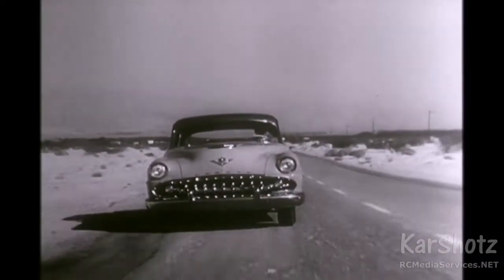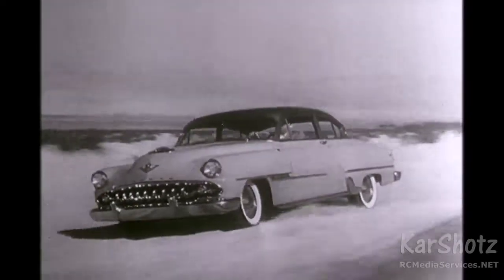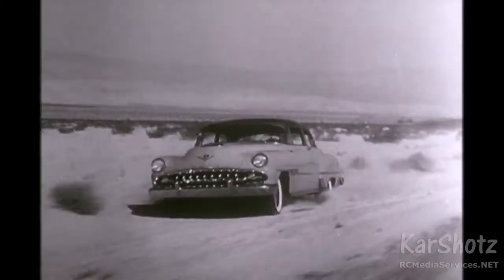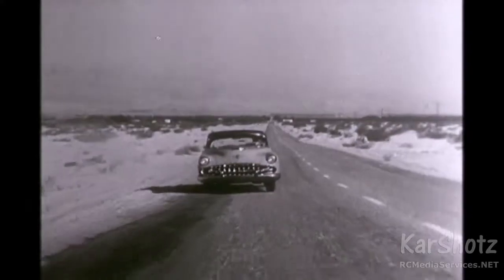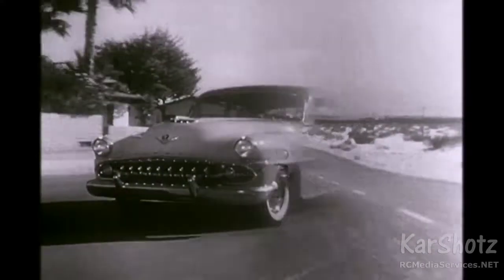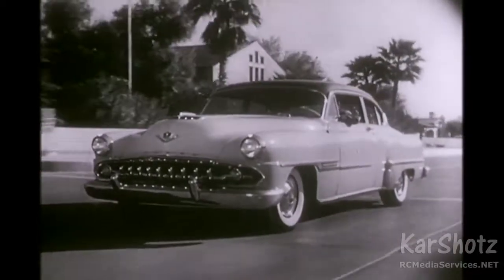That mighty 170 horsepower FireDome V8 engine goes on delivering practically unlimited power — all the power you'll ever need — delivered smoothly, steadily, sweetly, with the easy, steady, no-clutch performance of DeSoto's fully automatic PowerFlite transmission.